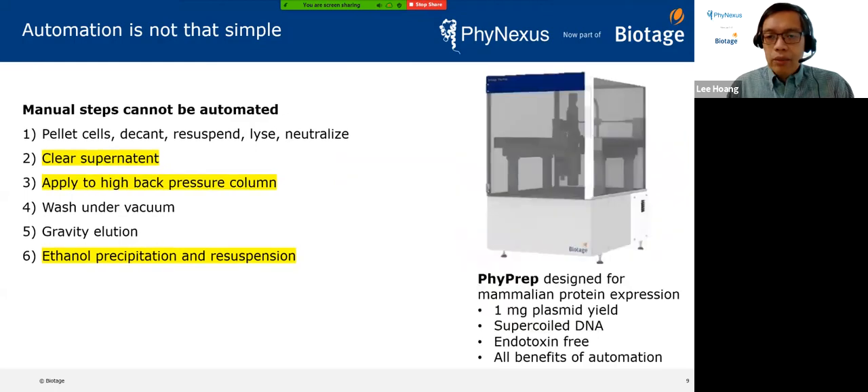A couple of years later, we came up with the 5PREP system. We got a lot of support after the acquisition; Biotage really helped us with engineering support. This system is capable of producing one milligram of plasmid per sample. The sample is highly supercoiled, which is the form of DNA most likely to result in a successful transient transfection. The sample is endotoxin-free, and because it's part of a system, we get all the benefits of automation.